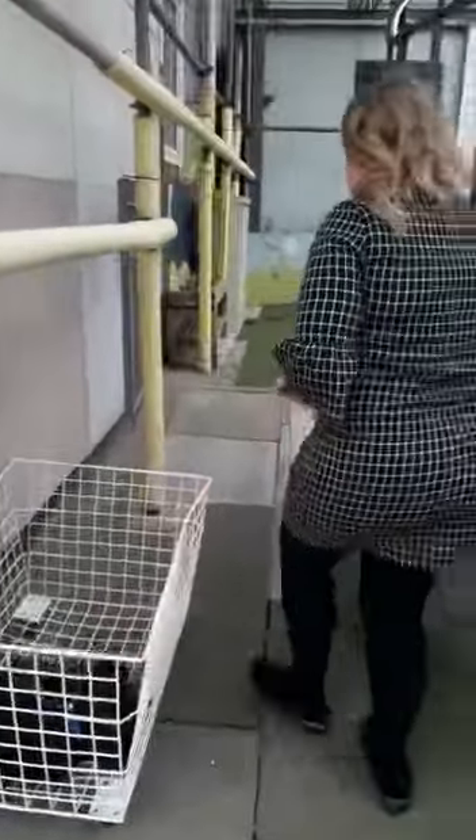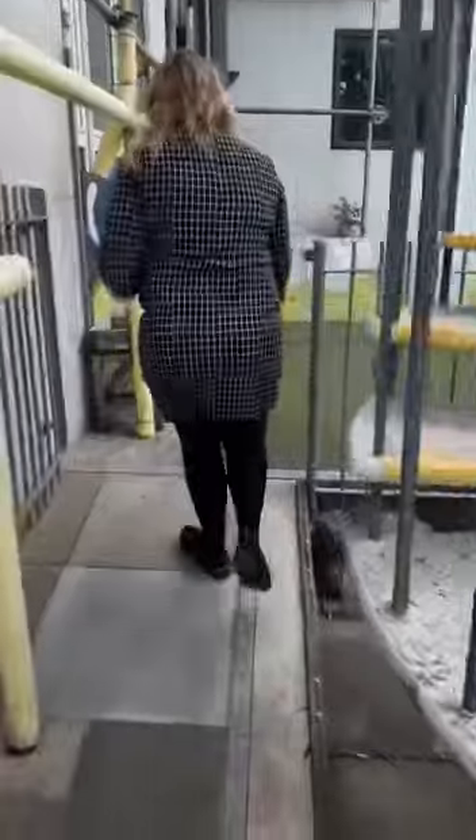From here, the leader will be waiting for you and she will collect your child and take them into the pre-school room. Thank you very much for your time and have a lovely day.